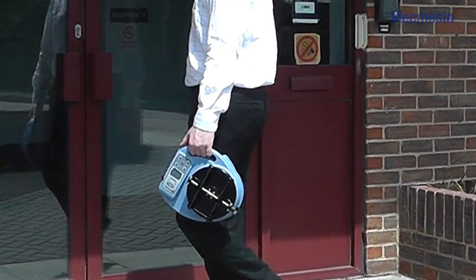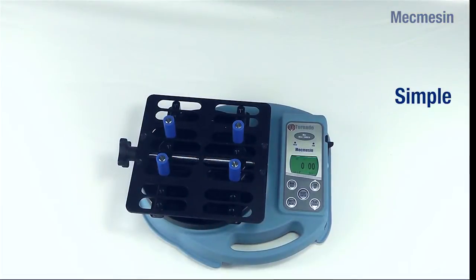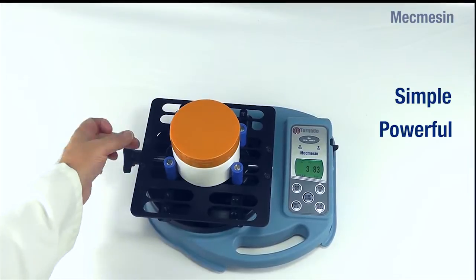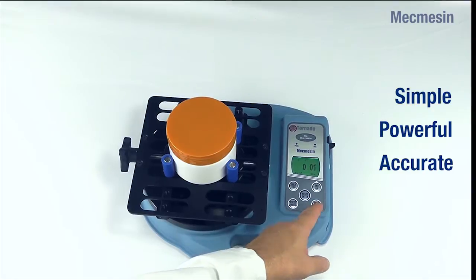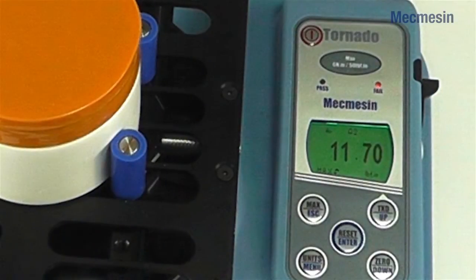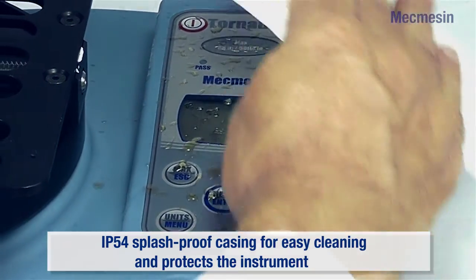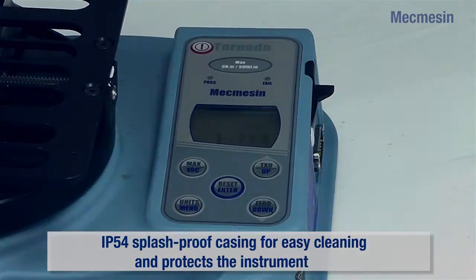The solution is the Tornado, the latest portable instrument from MacMessin. It can connect to an SPC system straight from the box. It's simple to use but powerful and versatile, and it adjusts to fit a wide range of containers. The backlit display is easy to read and the incorporated colour-coded lights give a rapid pass-fail indication. The splash-proof casing is IP54 rated, which ensures easy cleaning and minimises the risk of damage to the instrument.